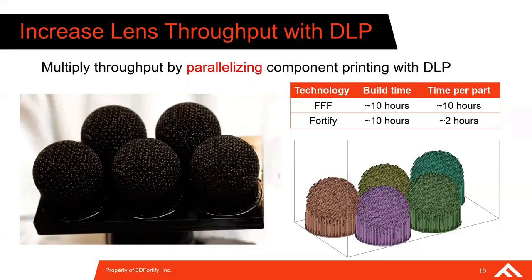Manufacturing of this high-performance GRIN Luneburg-style lens is scalable. DLP cures entire cross-sections of a build plate in a single exposure using a projected UV light mask, so one part or five parts print at the same rate, provided they fit on the build platform. For the 62-millimeter diameter Ka-band Luneburg lens, we can fit about five lenses on the build plate at a time. With a build time of about 10 hours, throughput is roughly 2 hours per lens, compared to an estimated 10 hours for fused filament fabrication. The Flux Core can produce five lenses in about a fifth of the time.